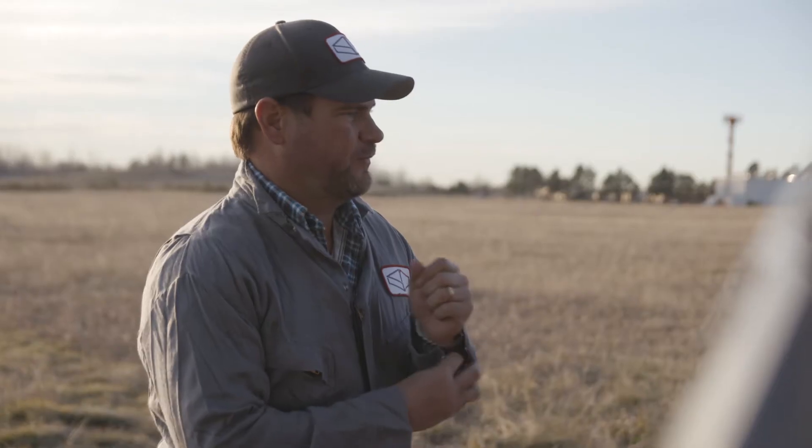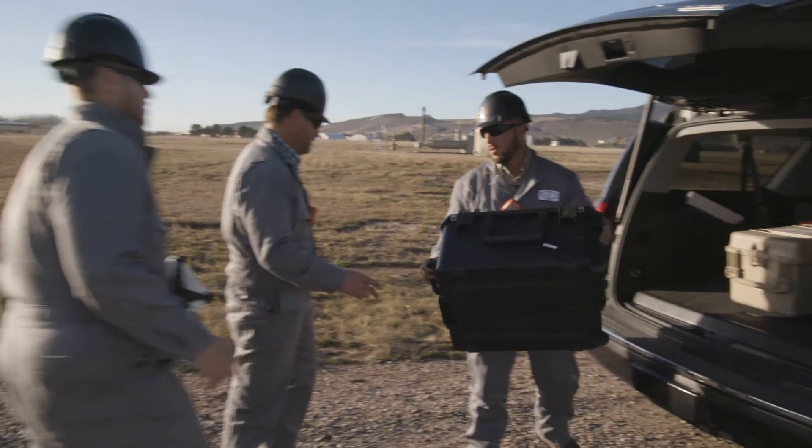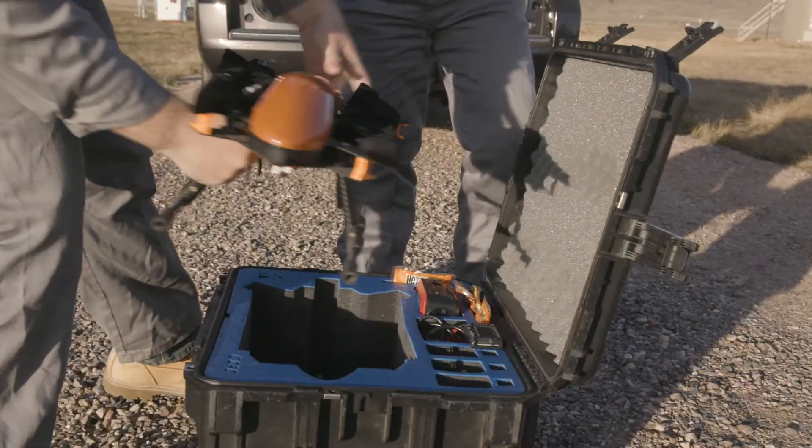Here at CCOPS we do methane leak detection and provide services to the private sector in oil and gas, anywhere from pulling it out of the ground all the way to it entering your home. By going out and offering leak detection services, we're able to identify problem areas that they might have to pay attention to or address in the near term.